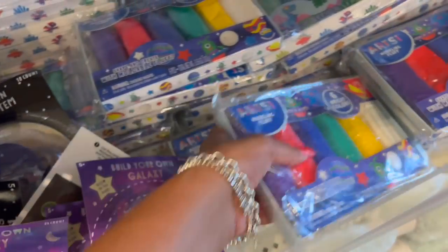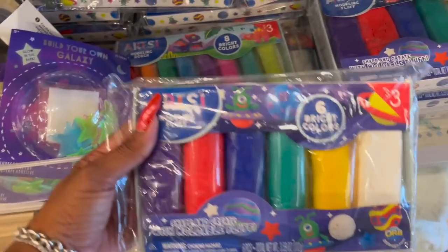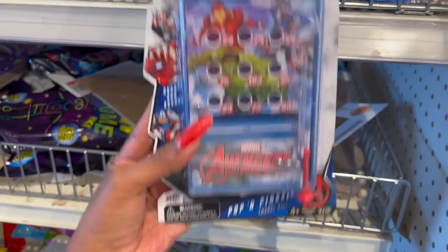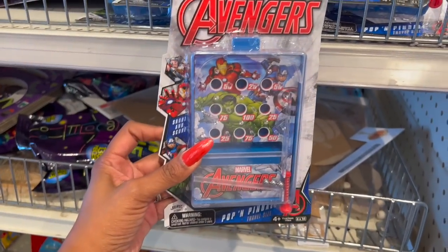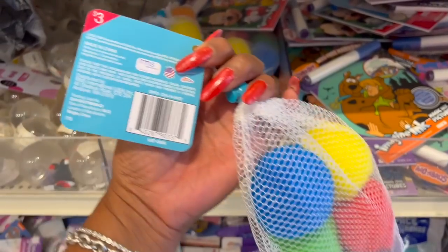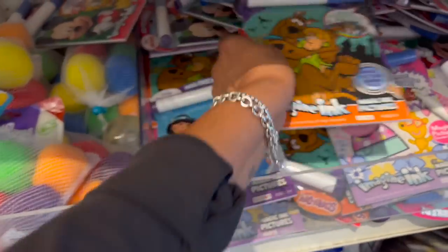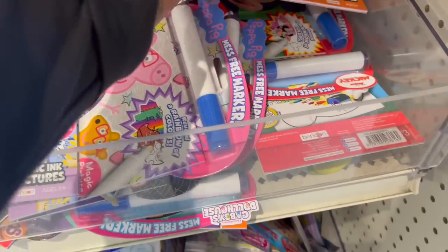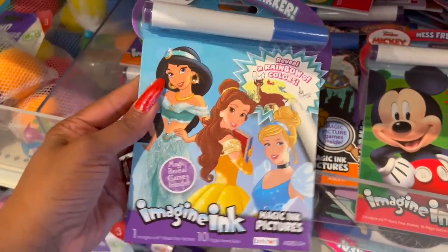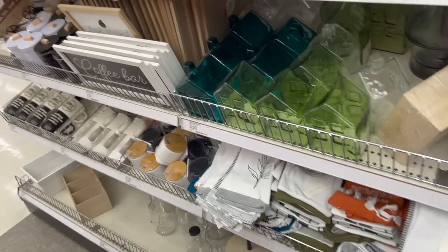Also new: 'Shape and Create' moldable fluff with six bright colors for three dollars; Marvel Avengers pop-up pinball travel size for three dollars; bath time squishy splash balls for three dollars; and Imagine Ink coloring books with Scooby-Doo, Peppa Pig, Mickey, and Disney Princesses.